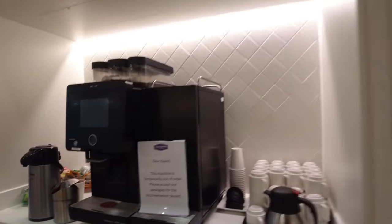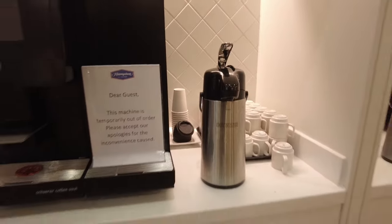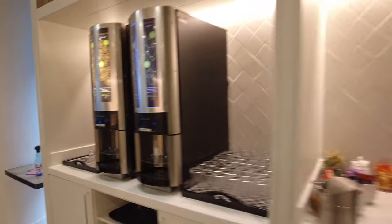Unfortunately the coffee machines are out of order — both of them — so it's just normal tea and coffee, which is a shame. There are fruit teas available so I'll have one of those. The juice options are cordial rather than proper apple juice or orange juice.